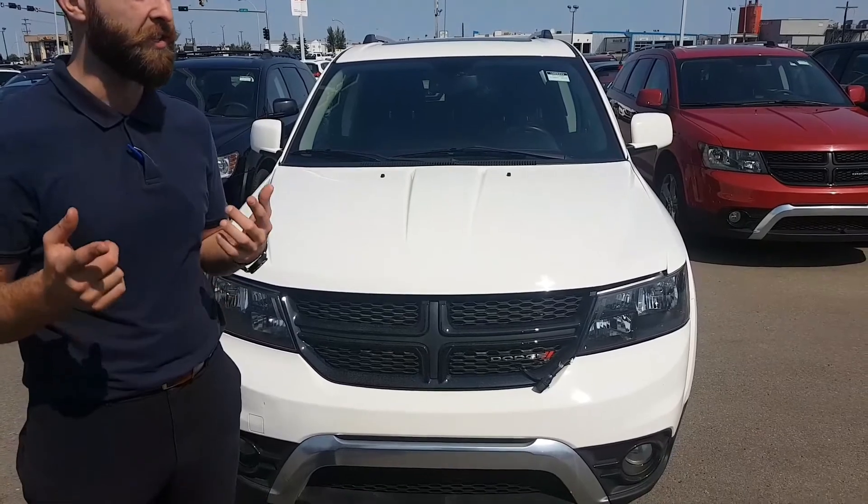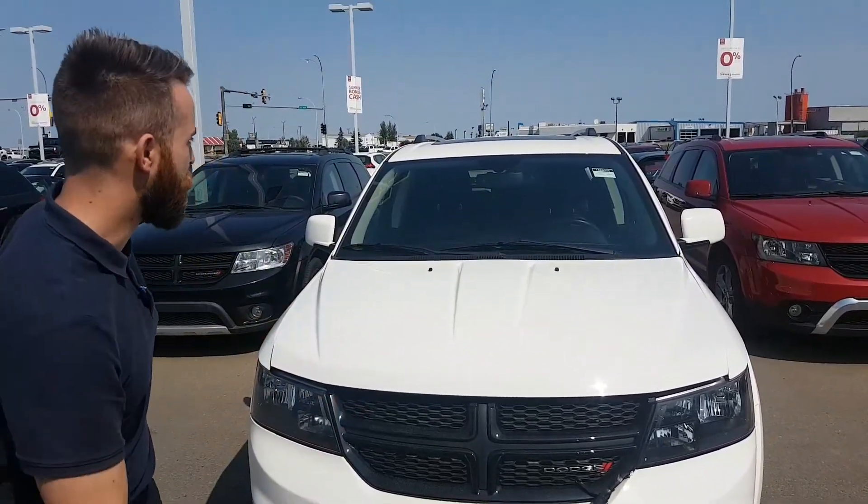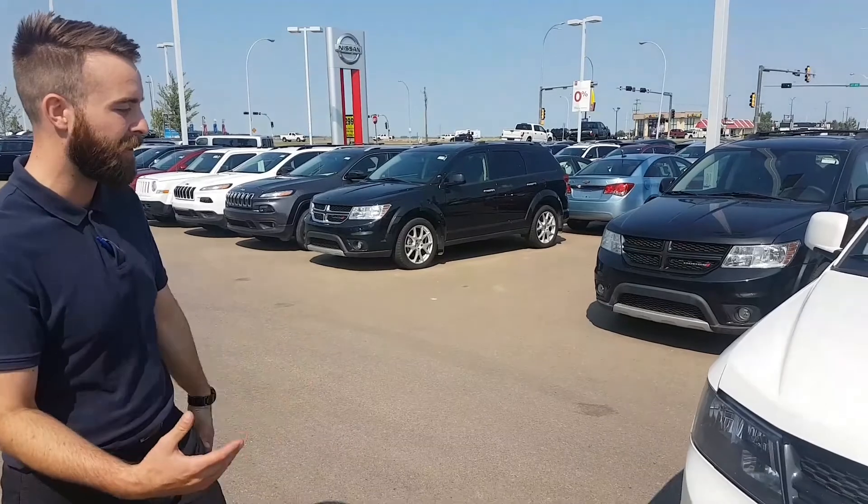This is unlike yours because it's a seven seater. This has got every feature underneath the sun, and it's in immaculate condition.